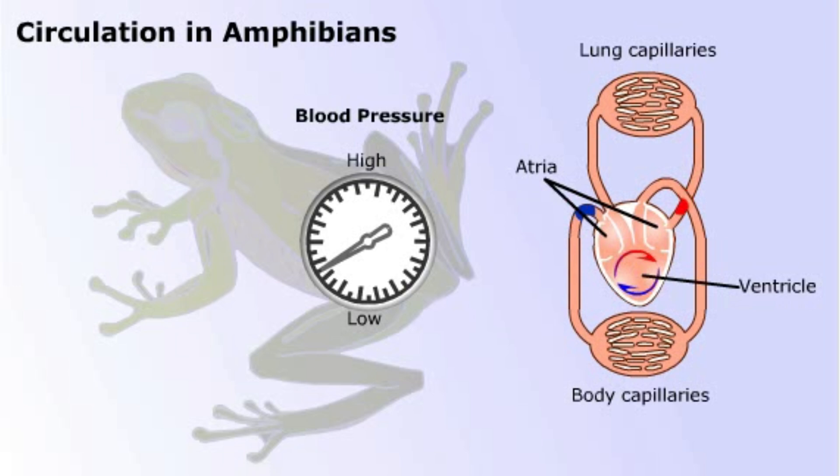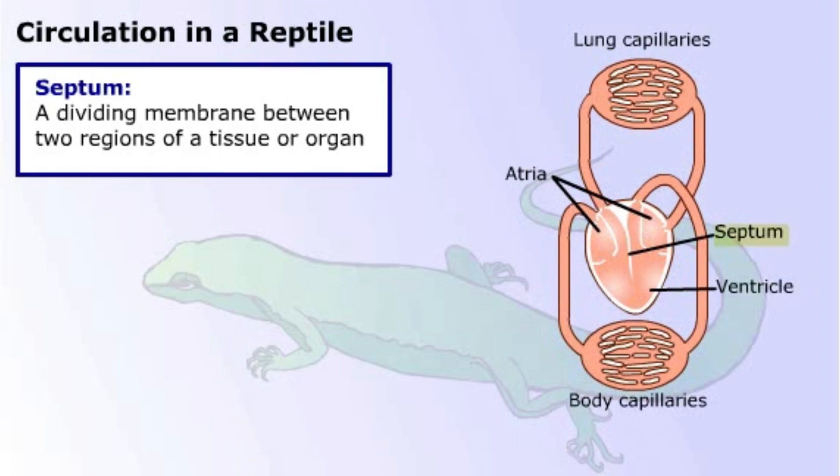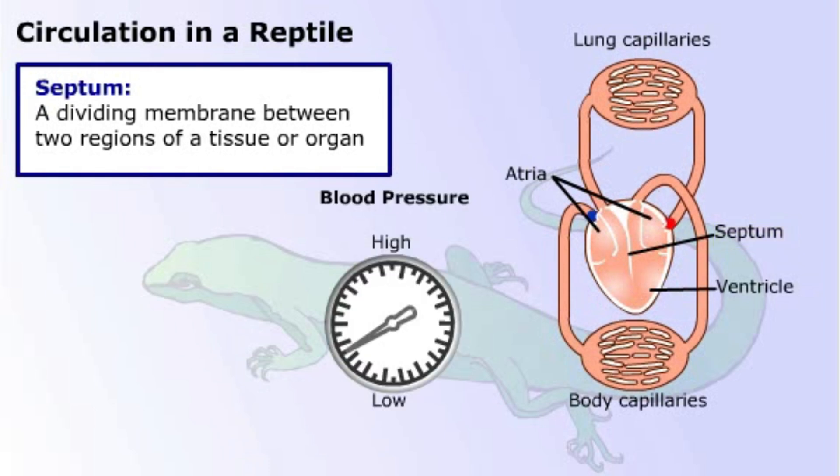This is a design problem that seemed to be waiting for evolution to solve. This circulatory system belongs to a reptile. It is almost the same as the amphibian system, but note the wall, or septum, down the center of the ventricle. The septum helps prevent the oxygenated and deoxygenated blood from mixing, thus increasing the efficiency of the circulation. However, the septum does not completely separate the ventricle into two chambers, so some mixing of oxygenated and deoxygenated blood could still take place.